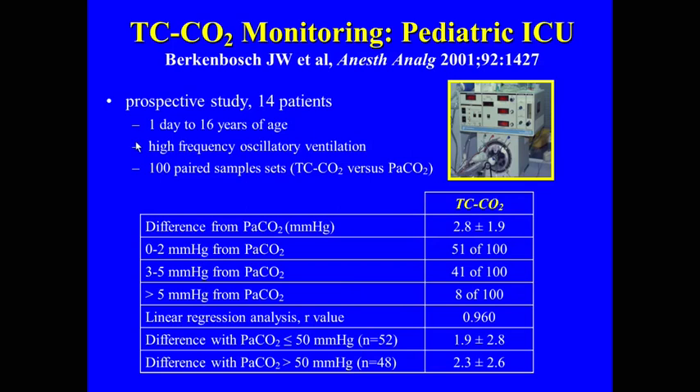We then did a study on the oscillator. There's no end-tidal to compare it with, but I think this is one clinical scenario where transcutaneous monitoring is really mandatory. When you're doing high-frequency oscillatory ventilation, you really want to know what your PCO2 is. We found that unlike end-tidal monitoring, it doesn't really matter whether your PCO2 is high or low — the transcutaneous is equally accurate regardless of carbia status.